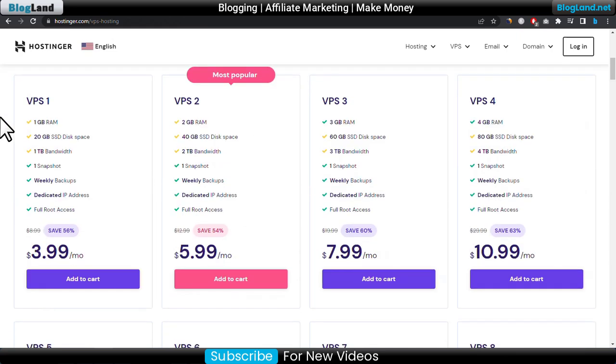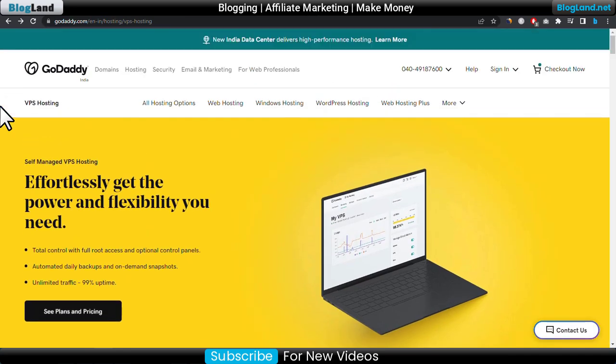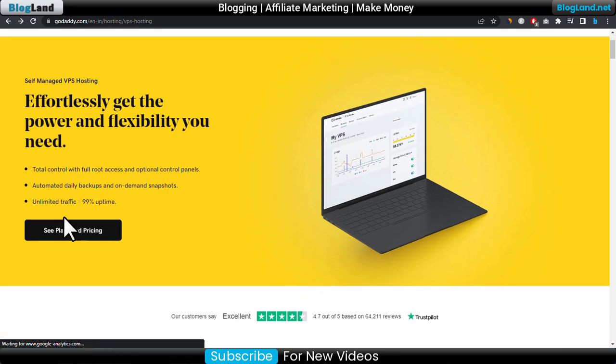It also accepts PayPal as a payment method. Now we will move to the third, which is GoDaddy. To see the GoDaddy VPS plans, just click on Hosting and then click on VPS Hosting.